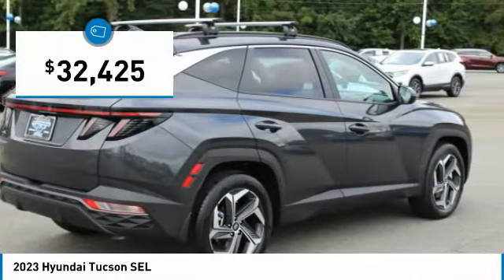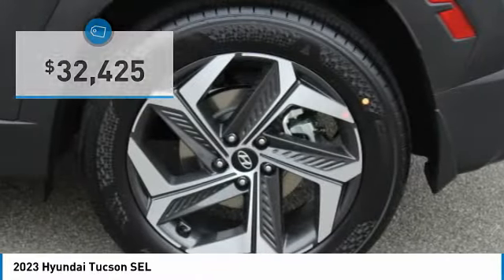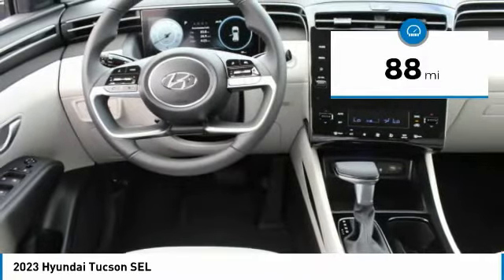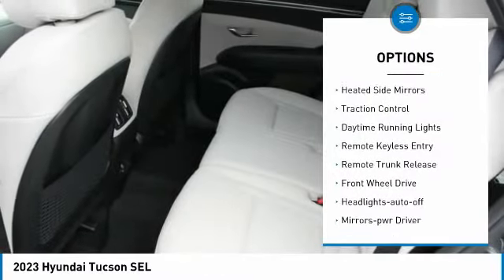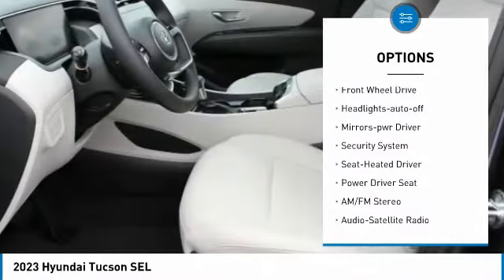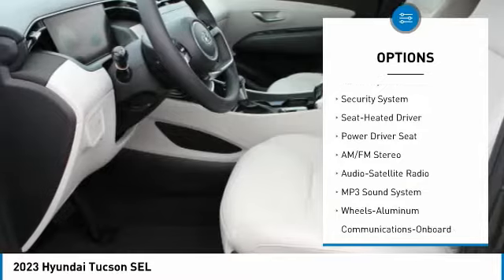Priced below $35,000 and with less than 100 miles, this vehicle has great options including aluminum wheels, heated side mirrors, traction control, daytime running lights, remote keyless entry, and remote trunk release.